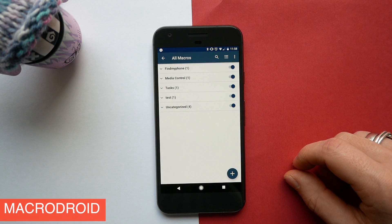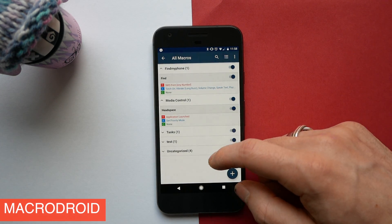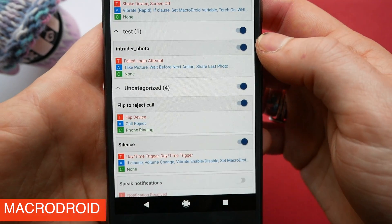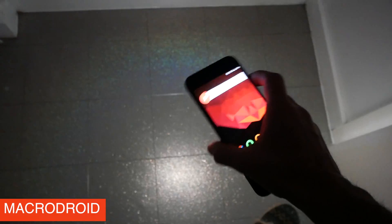First up we have MacroDroid and this is by far my favorite automation app for Android. This allows you to download community built macros and it also allows you to build your own. Compared to all the other automation apps that I've tried, this is by far the easiest to use. One of my favorite macros is this torch macro which means you can just shake your phone when the screen is on and it will automatically turn on the torch.